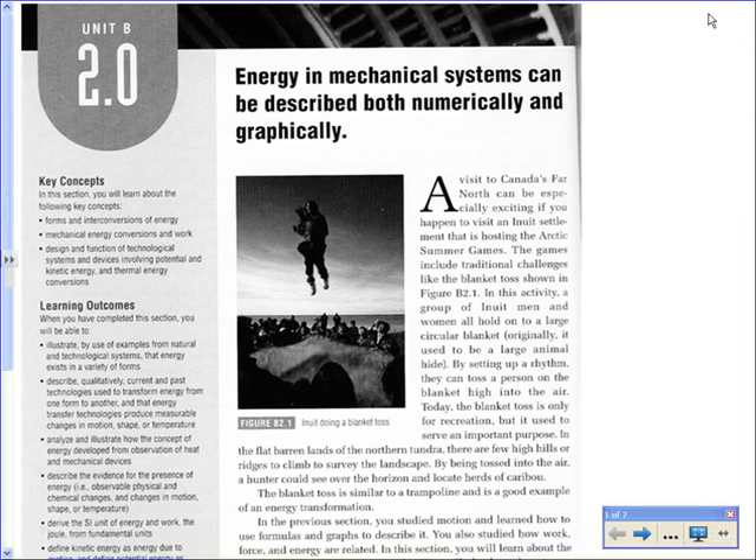Today we're starting physics, and the biggest theme in physics is energy, because energy is part of everything. Without energy, nothing happens. Now there are different kinds of energy, and that's what we're going to be looking at today — the kinds of energy that can be involved in, produced by, or used in mechanical systems.